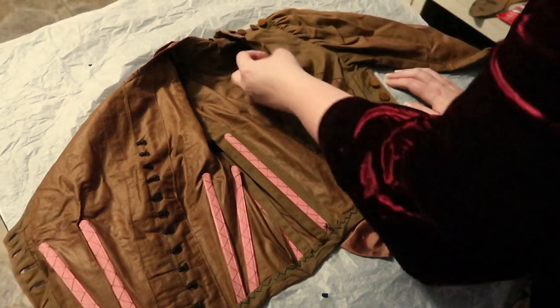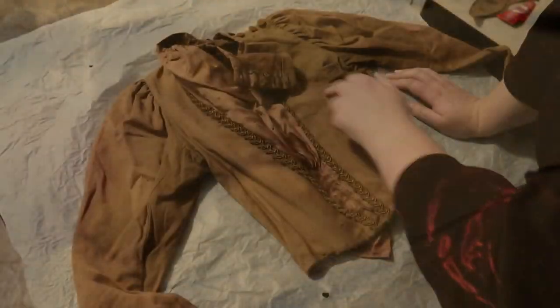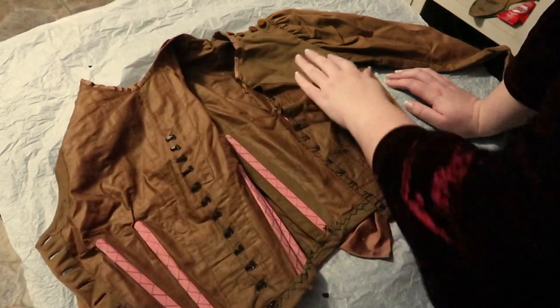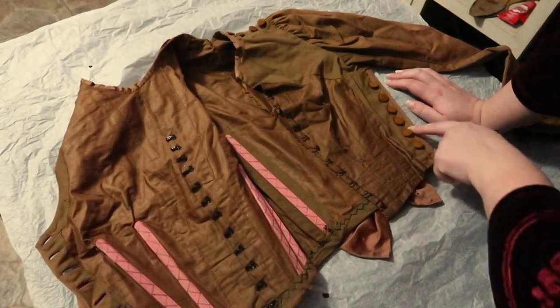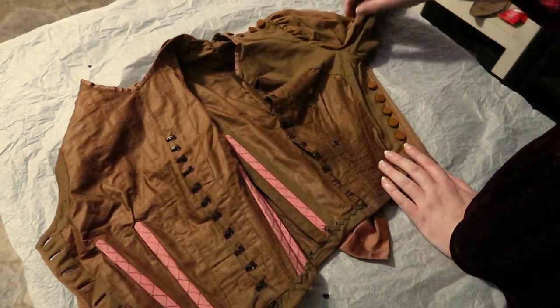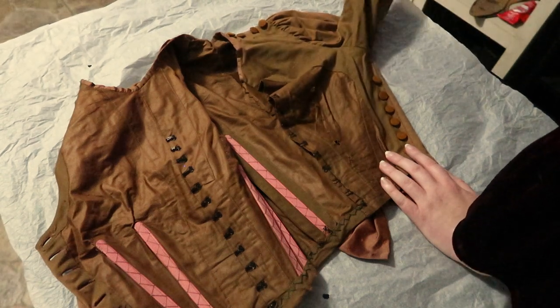I thought this was a different fabric on the facing, but it's the same as the dress fabric — it's just discolored, probably because she sweat through it. You can see it turning back to normal color in places. I think she wore this a heck of a lot because it has sweat discolorations under the arms quite extensively, and discolorations on the inside of the bodice.